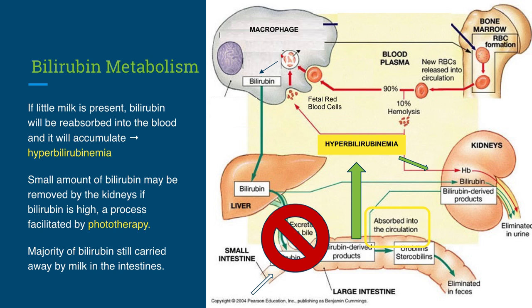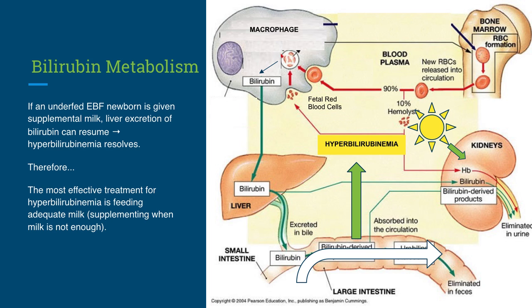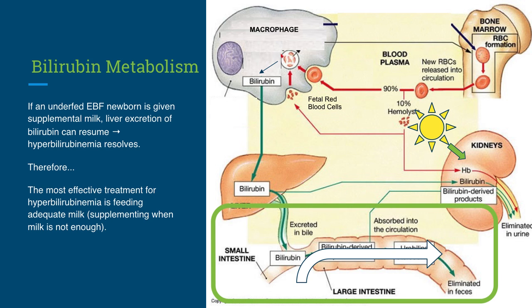In the presence of high blood bilirubin, a small percent of bilirubin can be removed through the kidneys, a process facilitated by phototherapy. But even in the presence of phototherapy, the majority of bilirubin is still carried away by milk in the intestines. If an underfed, exclusively breastfed newborn is given supplemental milk when the mother's milk is not enough, liver excretion of bilirubin can resume and the hyperbilirubinemia resolves. Therefore, the most effective treatment for hyperbilirubinemia is feeding adequate milk and supplementing when breast milk is not enough.